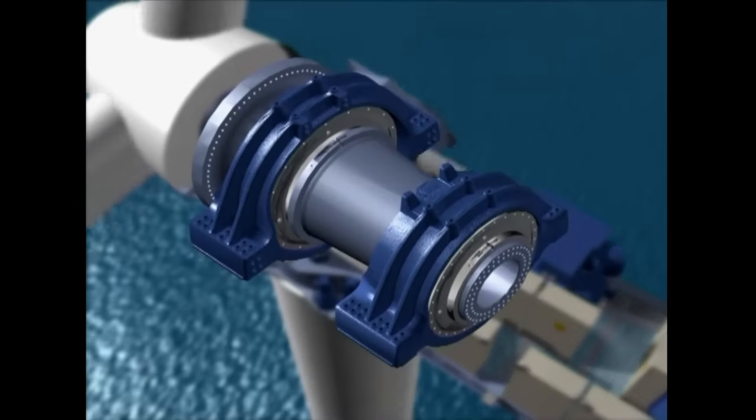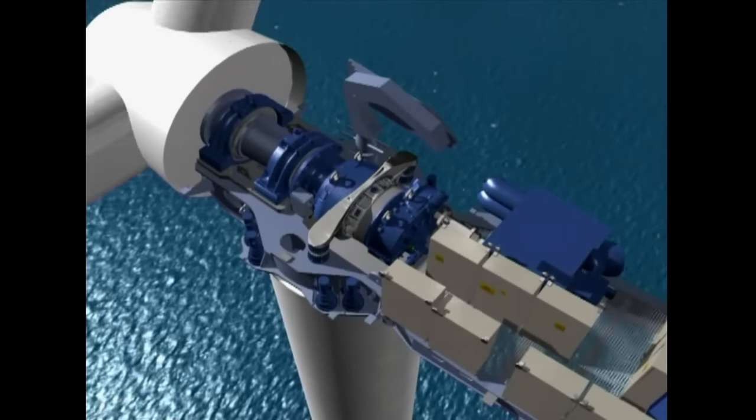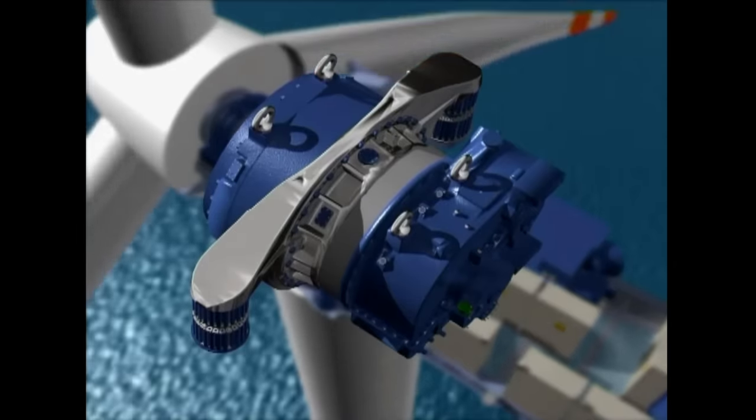This rotation pushes on a series of spinning parts inside the body of the turbine, which, in turn, spins a generator, producing electricity.